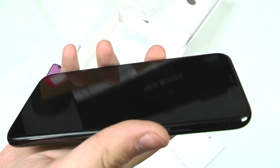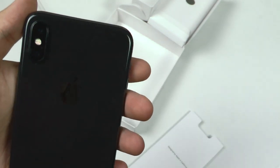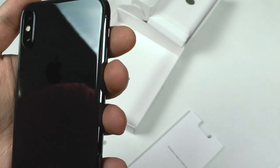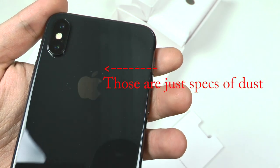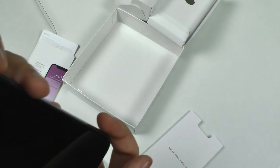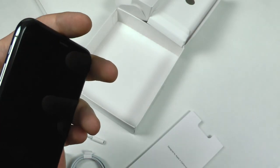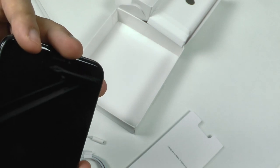You also get the little SIM card pin, stickers, and the book manual. There are no scratches on this phone — it actually looks minty fresh. The back looks very nice as well, no scratches or anything. I'm actually surprised; this looks really nice.